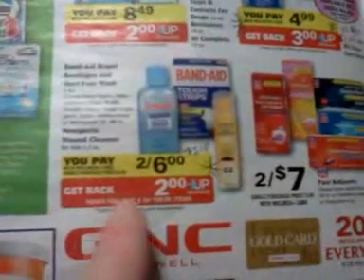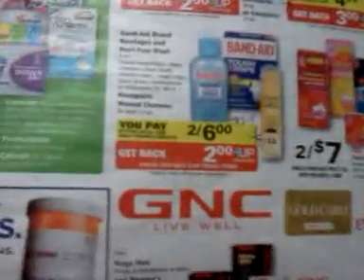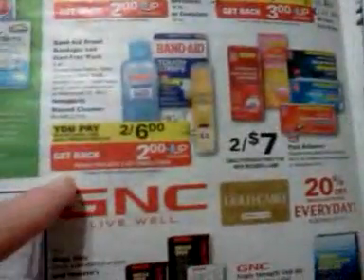The Band-Aid and Neosporin deal is two for $6 and get a $2 upper award, limit of two. For the Neosporin, if you have any $2 off coupons — there have been several out there, and one just popped up on the Neosporin website that I printed off on Friday. If you have two of those, it would be $2 out of pocket and you get back $2.